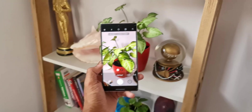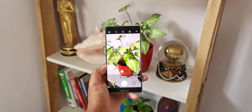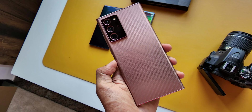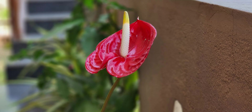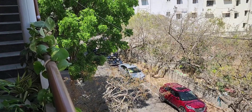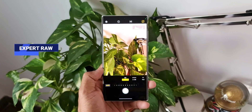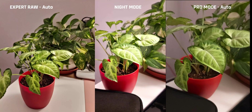Coming from the Note 20 Ultra, I wasn't sure whether the S22 Ultra would be a good camera upgrade, but believe me — the cameras are amazing and the best we've had on any Samsung phone. Images and videos come out great, especially night shots, which are improved to a good extent. If you zoom into a shot taken in dark conditions you can see some grain, but the image looks great at actual size. Auto focus is also pretty good.